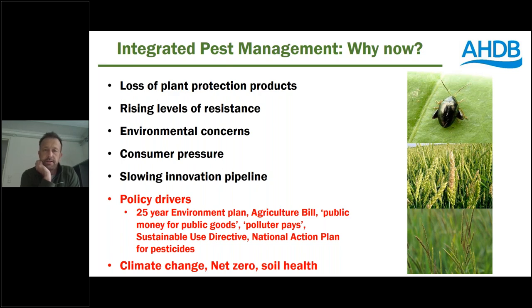Why do we need this increased focus on integrated pest management now? Chemistry and pesticides and plant protection products will remain an important part of integrated pest management. We may need to reduce reliance on pesticides, but we're certainly not talking about replacing them. However, a lot of plant protection products have been lost to regulation and are still being lost. We also have rising levels of evolved resistance to many pesticides in many of the major target pests, weeds and diseases. And there are associated environmental and consumer concerns about pesticide use.